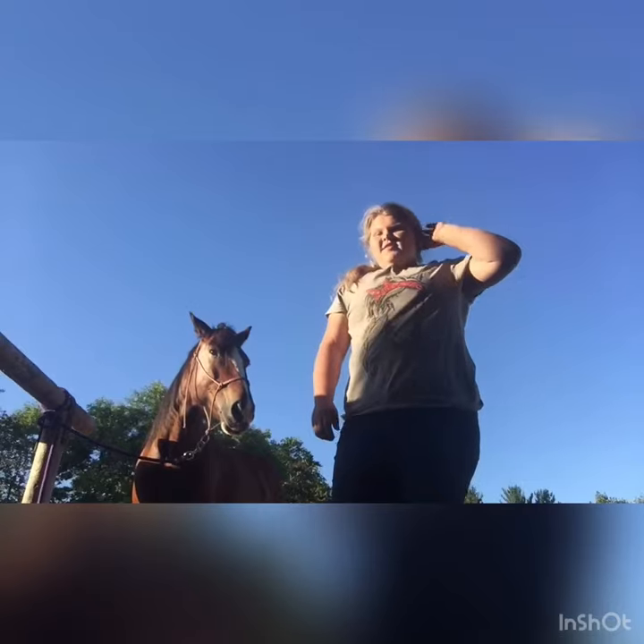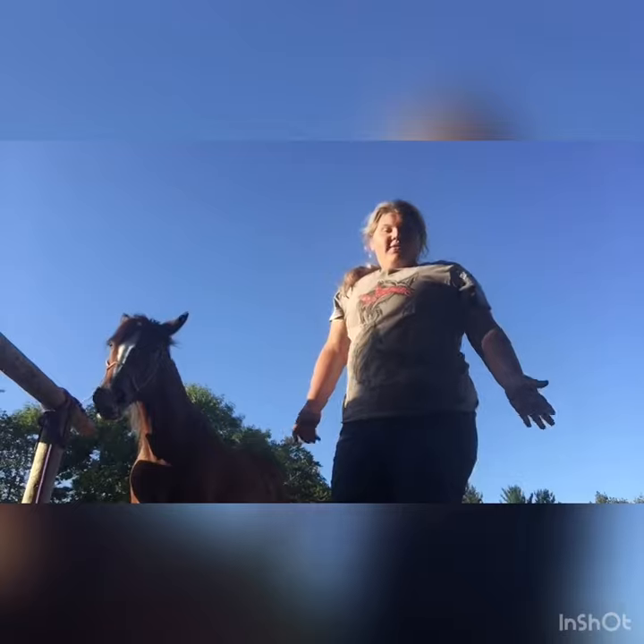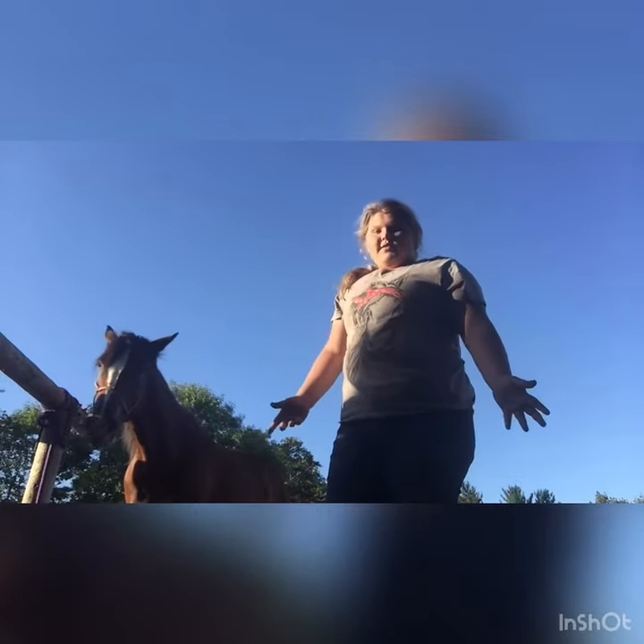Hey guys, it's Fear My Barrel Racing Clydesdale back with another video. Today I'm going to be doing a collab with PS Cowgirl. We're going to tack up and ride, and we're going to show our brands of our barrel racing tack.